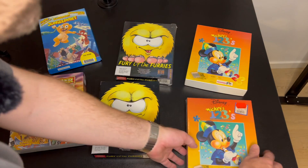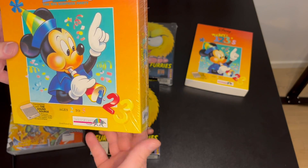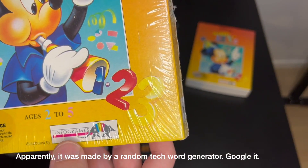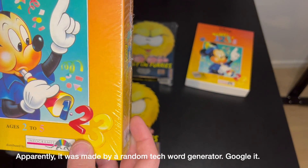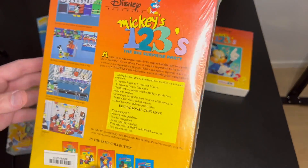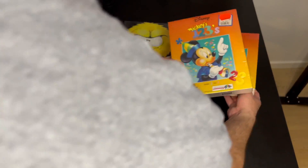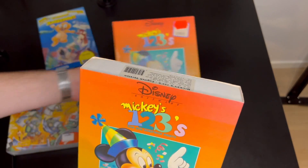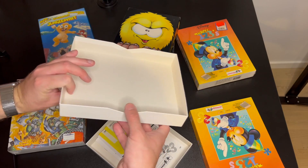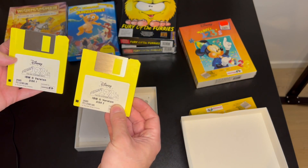Another game here is Mickey's 1-2-3s by Infogrames. It's funny that name - I often wonder if they made a typo and just stuck with it. It says it cost around 50 krona, which is about five or six dollars back in the day. I have no idea what this is worth now. She had a sealed version and also an open version so we can actually see what's inside - hopefully it's complete.